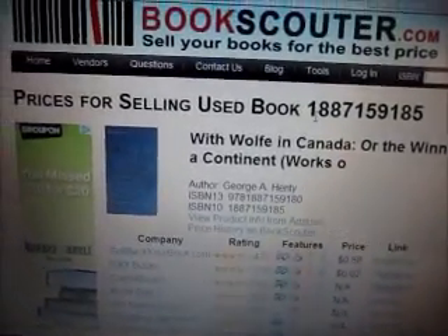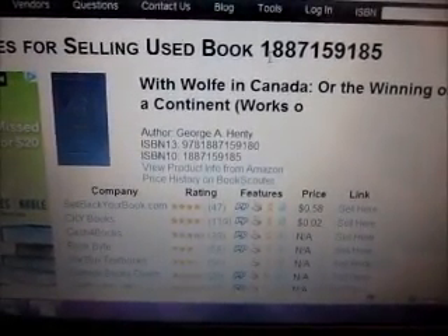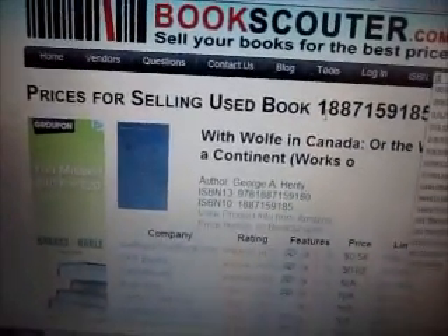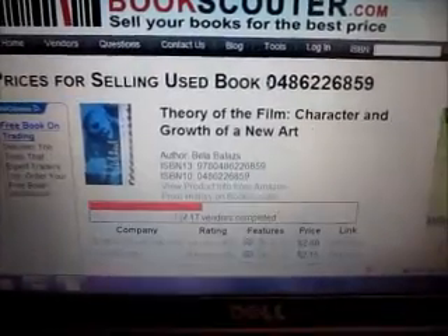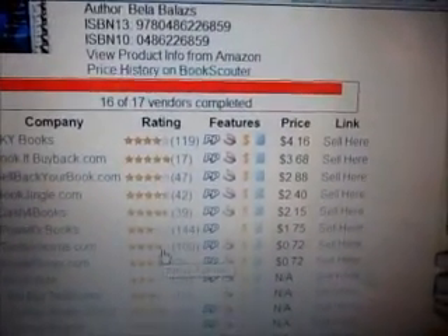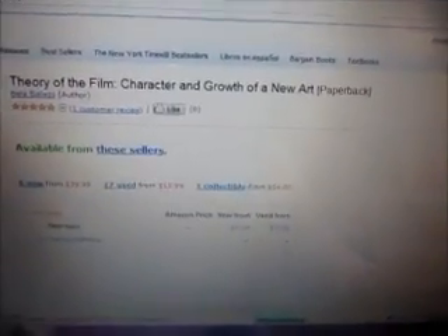There's one more that I wanted to show you. It's this old one called Theory of Film. The ISBN is 0486 — it's already in here from last night. This one I was surprised about: CKY Books will buy it back for $4.16, so not too bad. And if you go to Amazon, Amazon says that used are starting at $15.99 and new are from $39.99.